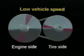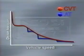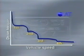In this way, seamless gear ratio changes are achieved from low speed to high speed. This graph compares the power transmission performance of an automatic transmission and the CVT. With an automatic transmission, ratio changes are accomplished by gears, resulting in drive torque losses when the transmission shifts.